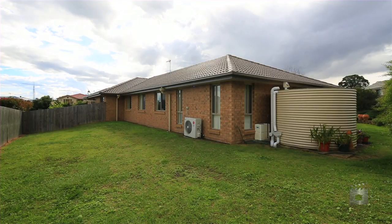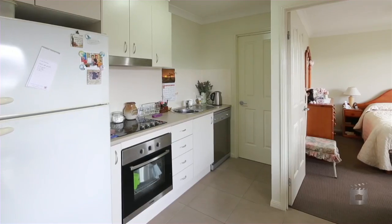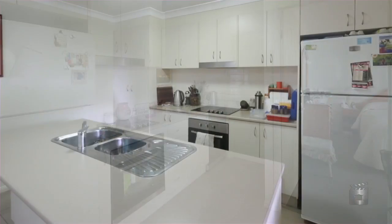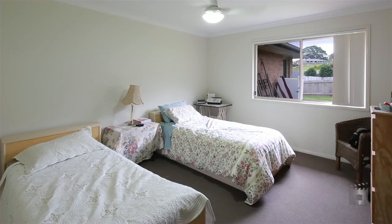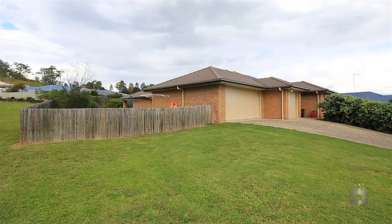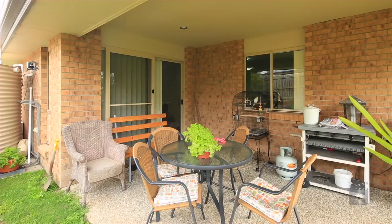Positioned on an elevated corner block, this family-sized home comes complete with a self-contained granny flat that can be isolated from the main home. Modern in design with two totally separate internally accessed garages, this property is perfect for those requiring space for extended family or for the savvy investor.